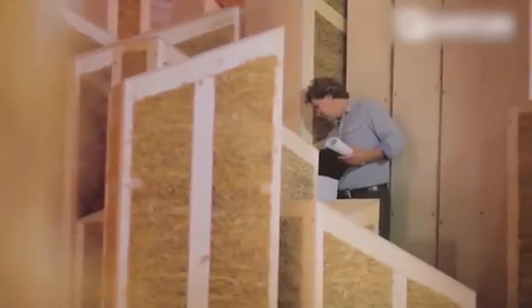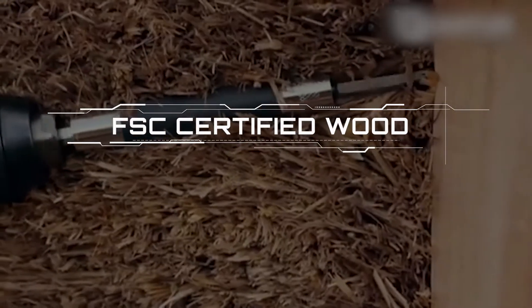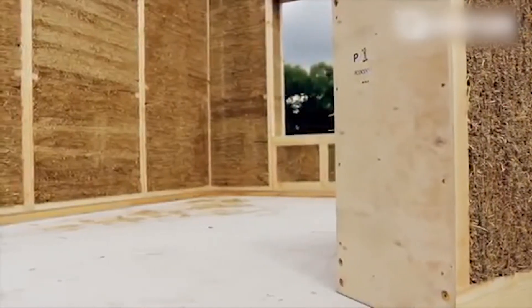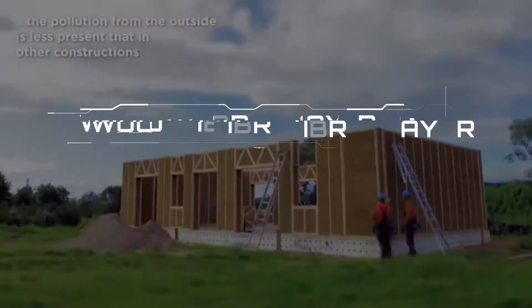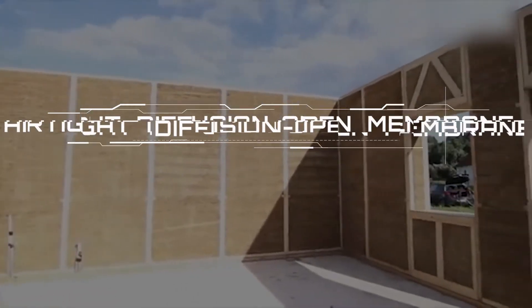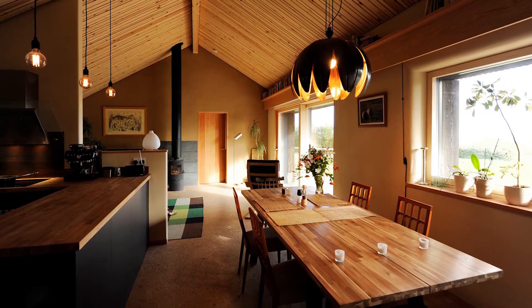The straw panels offer insulation made with multi-directional press technology, a double load-bearing structure made of FSC-certified wood, custom-made dimensions to fit any building design, and flat and homogeneous surfaces with a standard thickness of 40 centimeters. The exterior consists of two layers: a wood fiber layer that helps achieve passive house standard in cold climates, and airtight diffusion-open membranes that prevent heat loss and ensure humidity transfer. The interior is made for compatibility with a variety of standard plastering methods.